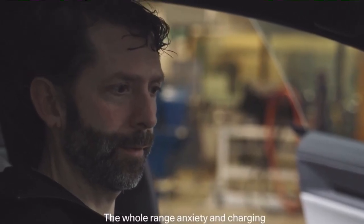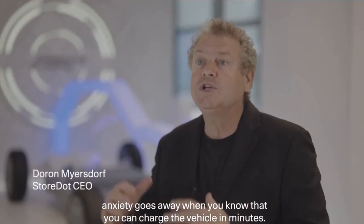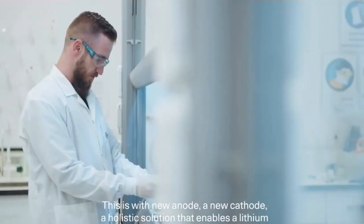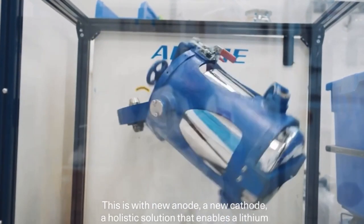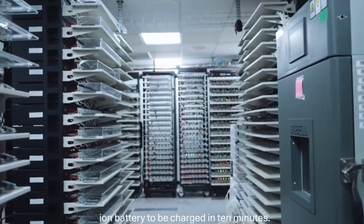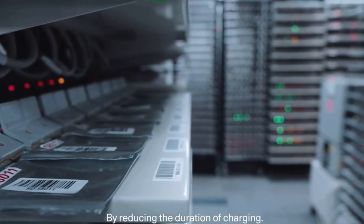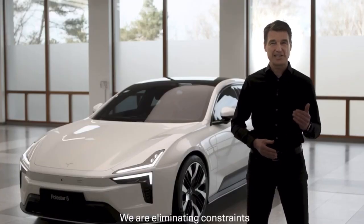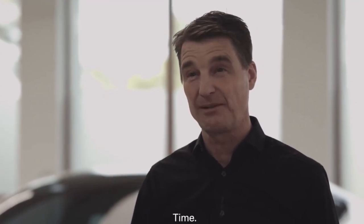The whole range anxiety and charging anxiety goes away when you know that you can charge the vehicle in minutes. This is with a new anode and new cathode — a holistic solution that enables a lithium-ion battery to be charged in 10 minutes. By reducing the duration of charging, we are eliminating constraints on one of the most luxurious commodities we still possess: time.